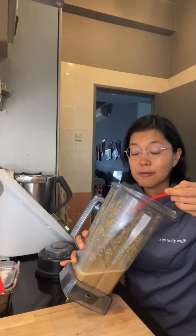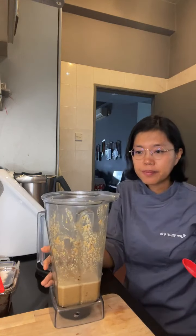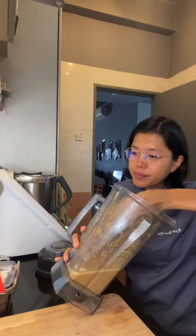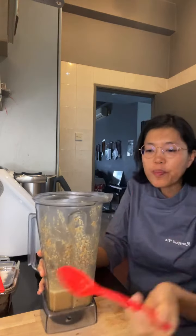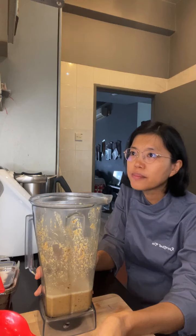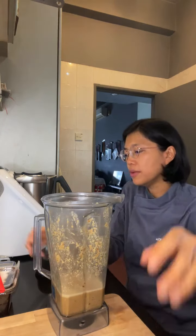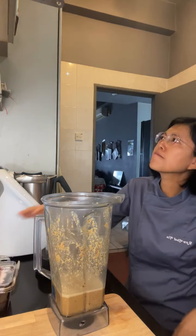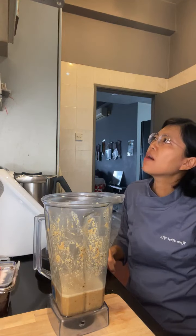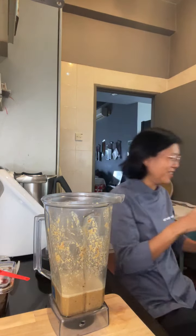Wow, it's smelling very spicy. She said we can adjust. I think I need more miso so I'm going to put in a bit more. I was wondering whether to put miso or shio koji — actually I'll put shio koji. Let me get my shio koji.